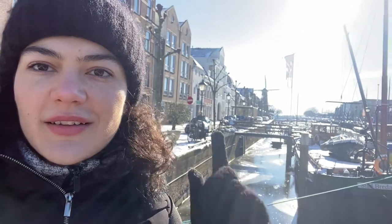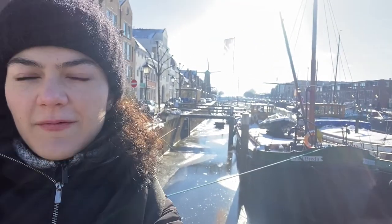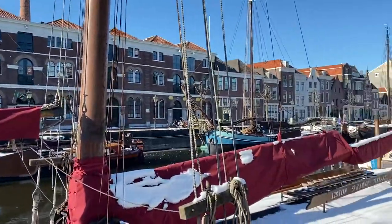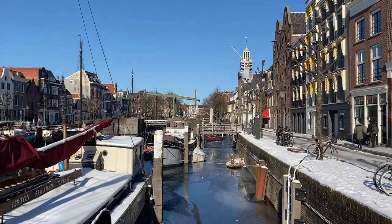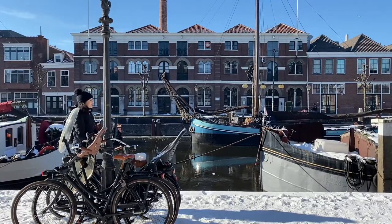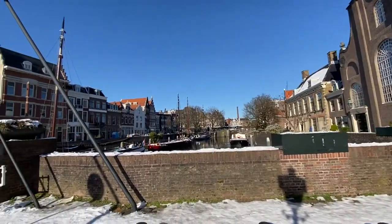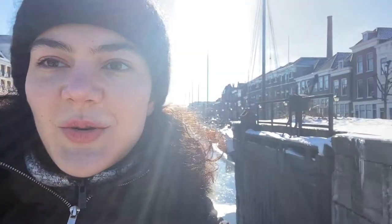We are actually at the place. You see, this is pretty cool — you have the canal, you have the boats, and you have also the windmill. It's like completely Dutch scenery. And it looks quite very much like the pictures.